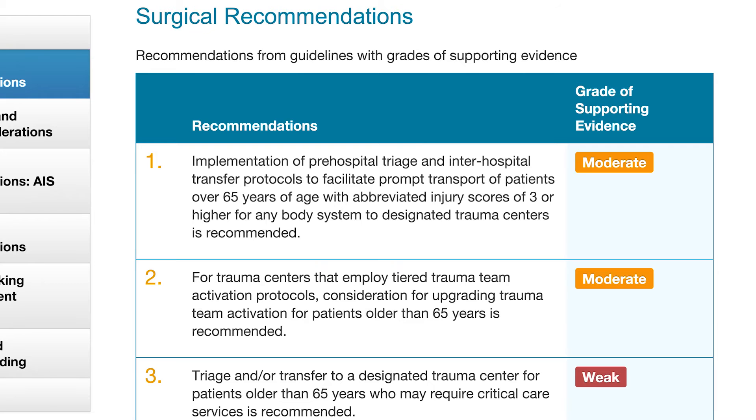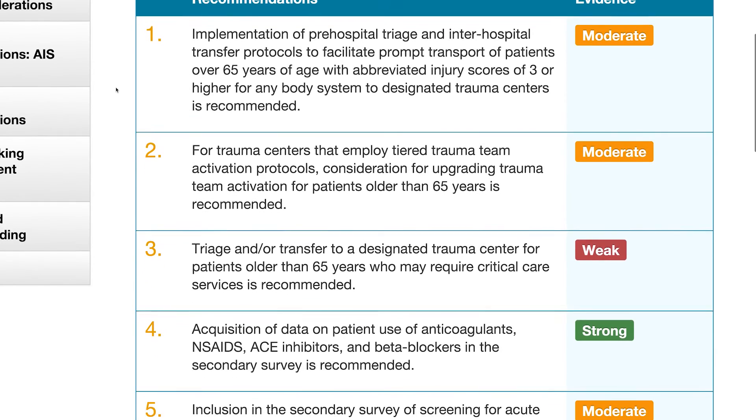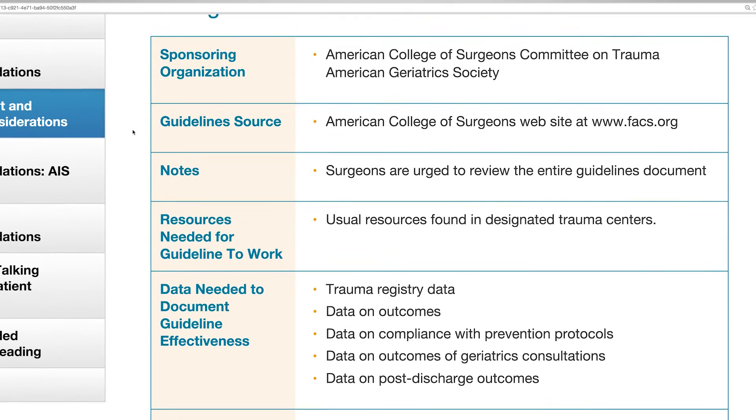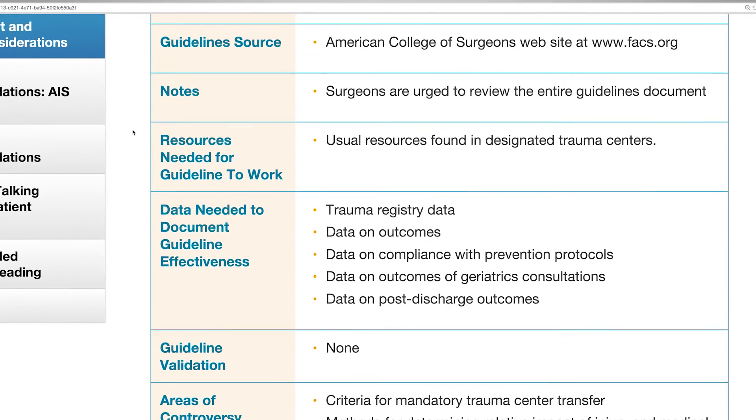So much of what we do in the last several hundred years has been based on historical bias — this is the way we used to do it, without any real evidence of it being effective, cost-efficient, or safe. The whole idea of this is to inject science, data, and studies into the decision-making process in surgery.